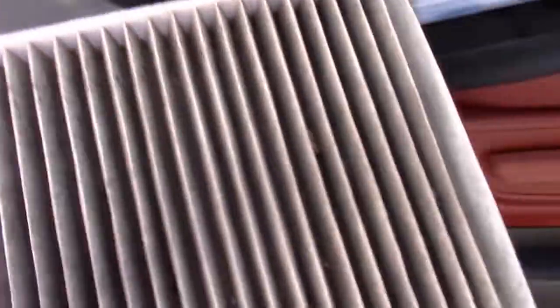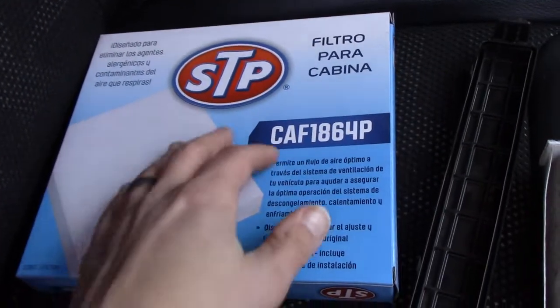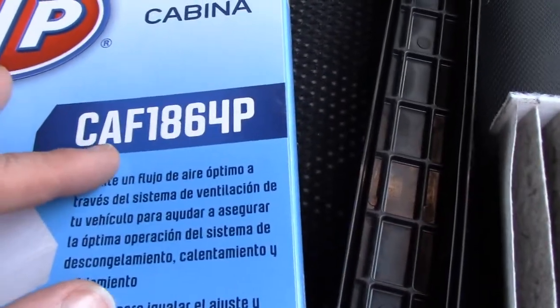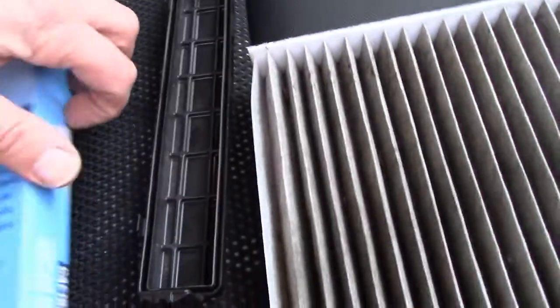Normally I never really understood why they do this — I just thought it was another way the dealer schemes to make money off you. And that still may be true, but that's pretty nasty. The replacement I'm using is just a typical STP from AutoZone, CAF1864P — nothing fancy.